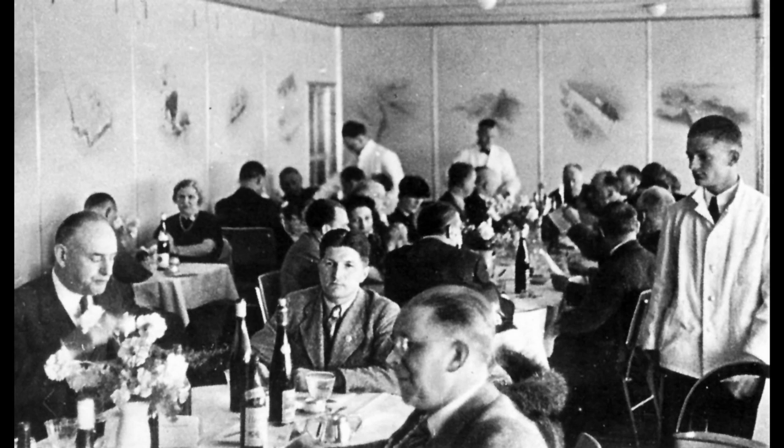In addition to the flight crew, the ship's passengers were served by a chief steward, a chief cook, and 10 to 12 stewards and assistant cooks. Hindenburg also began carrying a doctor in 1937.